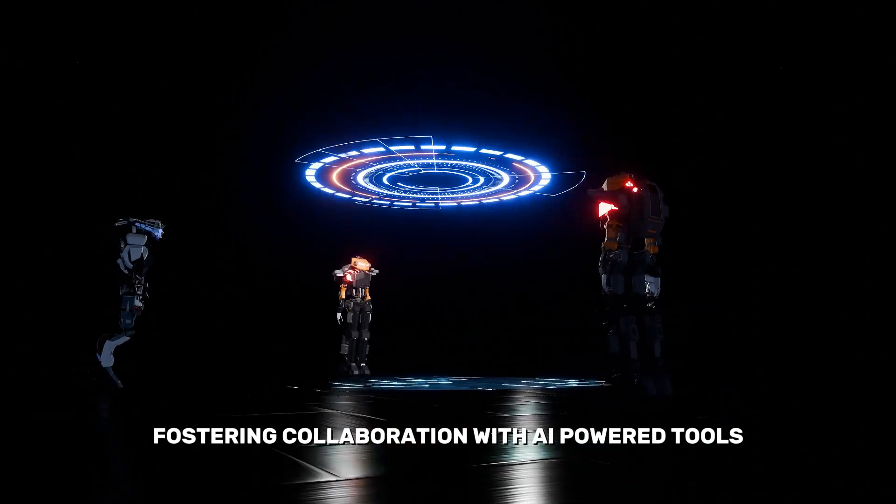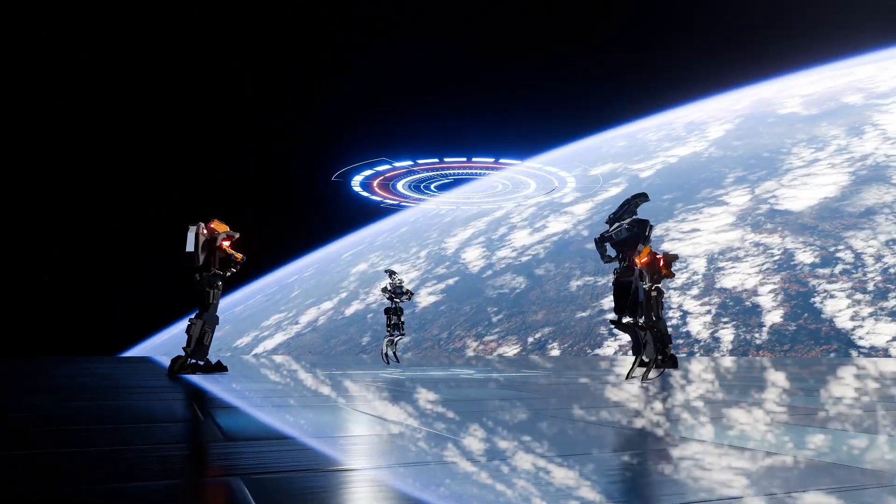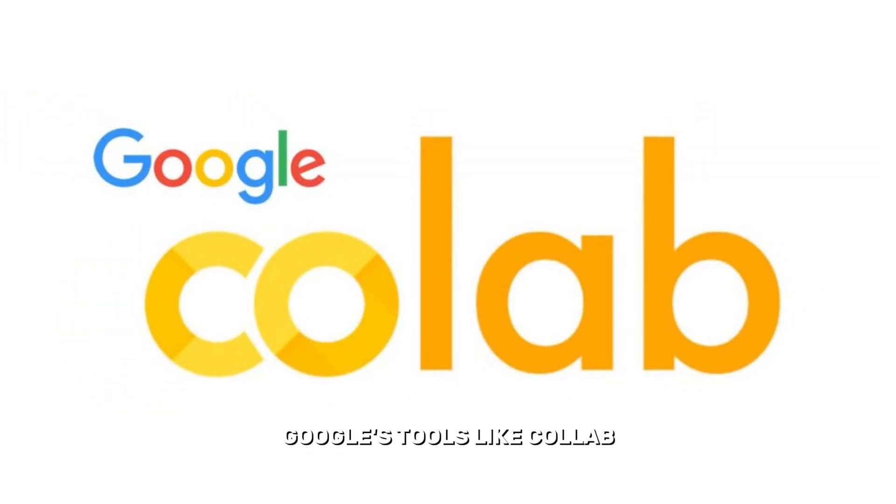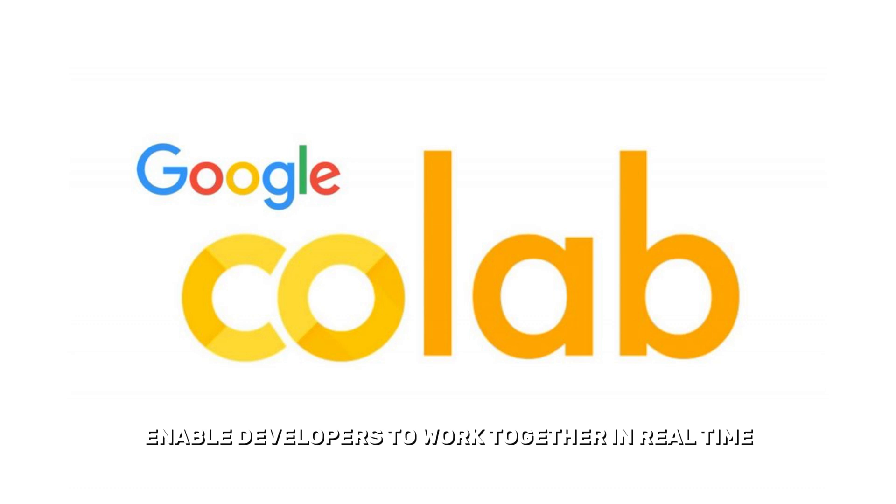Fostering collaboration with AI-powered tools. Collaboration is the heart of innovation. Google's tools like Colab enable developers to work together in real time,